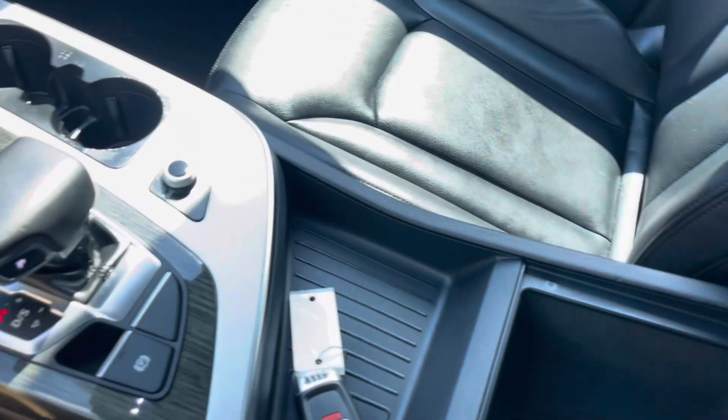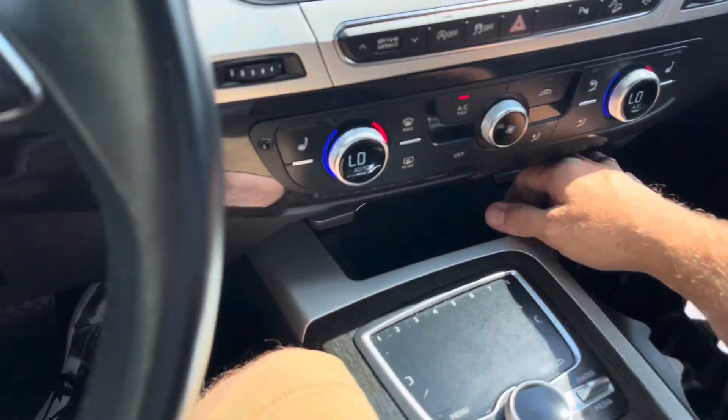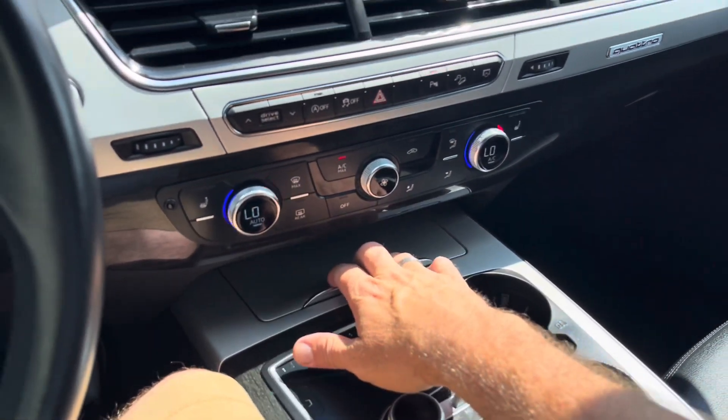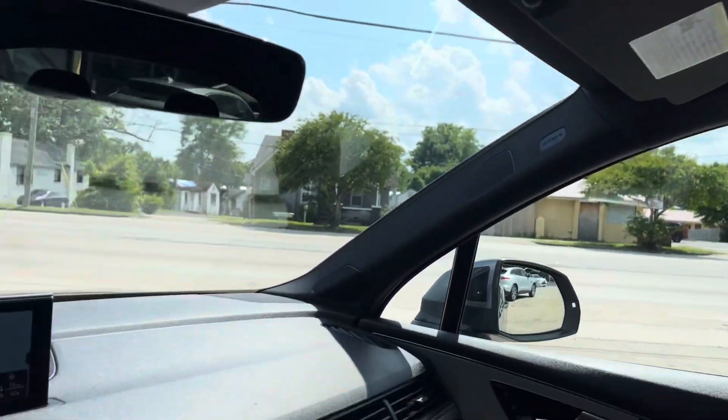Great looking car. Plenty of storage in there with more power outlets for your smartphone, and more storage right here with another 12-volt outlet. Not bad at all.